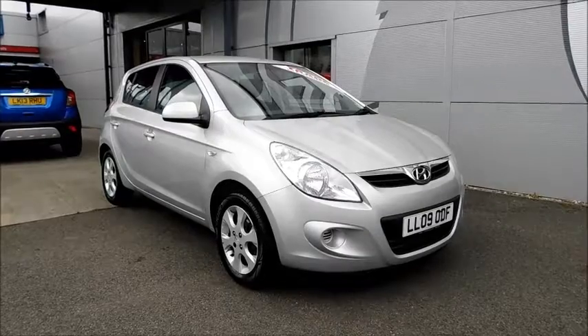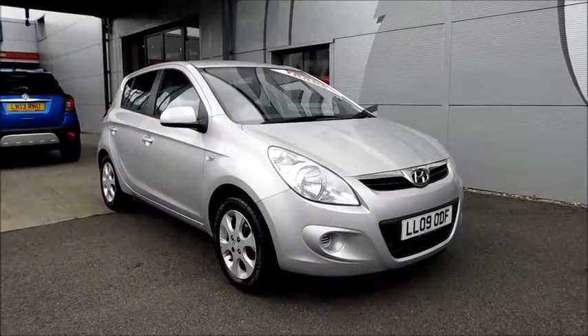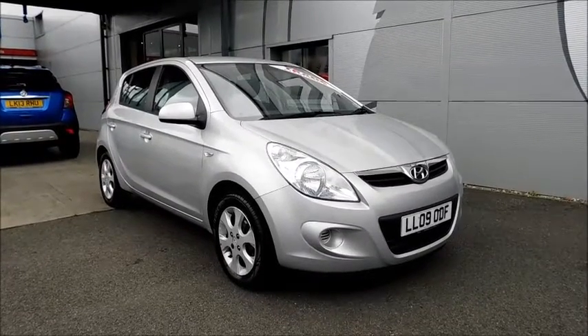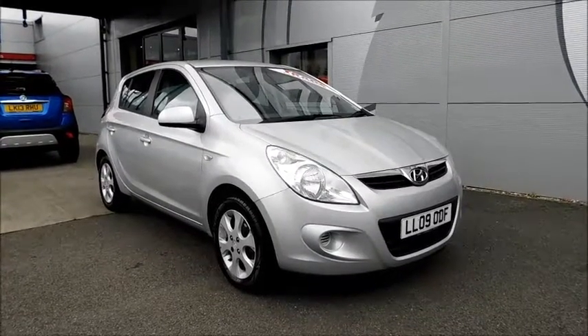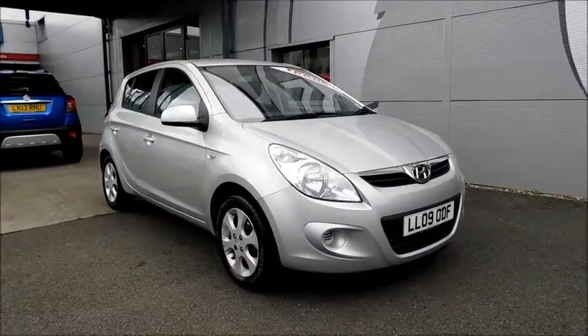Hello, Vauxhall. Here today with a Hyundai i20 Comfort with a 1.4 petrol engine, fitted with five doors and a manual transmission. Finished in the colour silver and registered in June 2009, and as you can see it is on our own line plate. This vehicle has a CO2 figure of 133 grams per kilometre, which equates to a road fund licence fee of £135 annually.